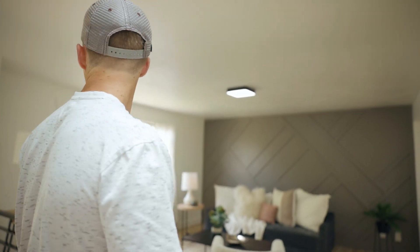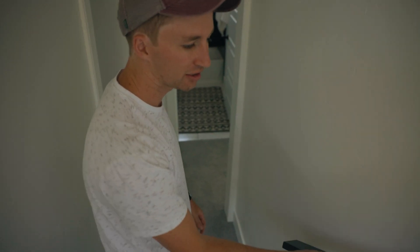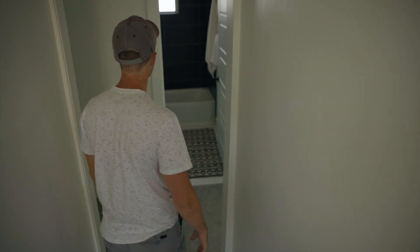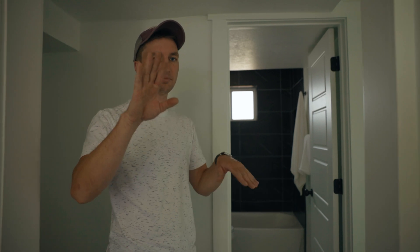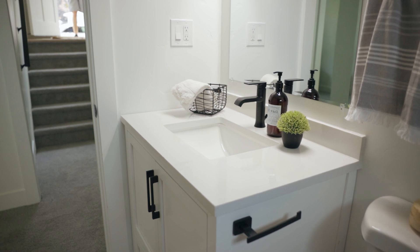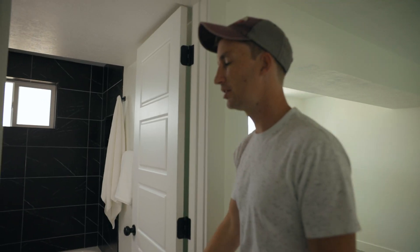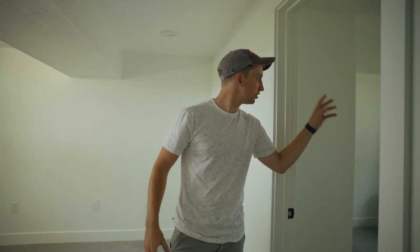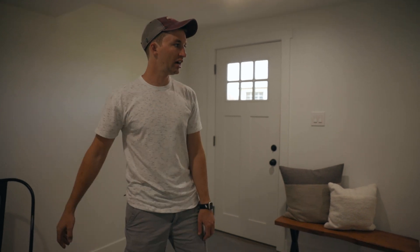Another metal hand railing heading downstairs. This is what we call a split level here in Utah — I don't know if you guys in other parts of the country have the same thing, but it's a super common house style where you come in and there's an upstairs and downstairs right off the front door. A slightly smaller bathroom but the same tile and shower as upstairs — just a fresh feel — plus a smaller living room with two more bedrooms down here.